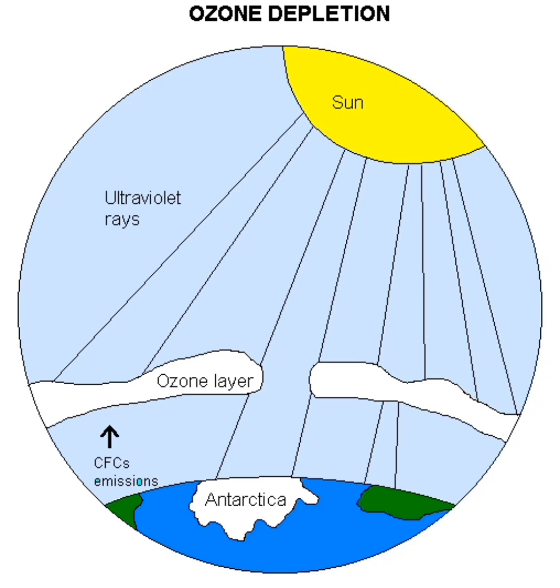Have you ever heard that something called the ozone layer is thinning? What's causing it, or that it leads to more severe sunburns and UV rays? This is referring to the ozone hole, but what exactly does it all mean?